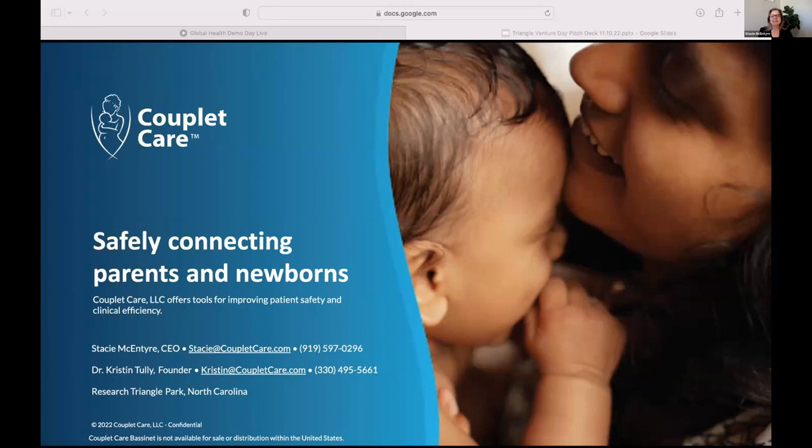Good afternoon. I'm so delighted to be here. Thank you so much for the invitation. I'm Stacey McIntyre, CEO of Couplet Care. Couplet refers to the mom-infant couplet on a postnatal unit in the hospital. That's what we're here to talk about today.